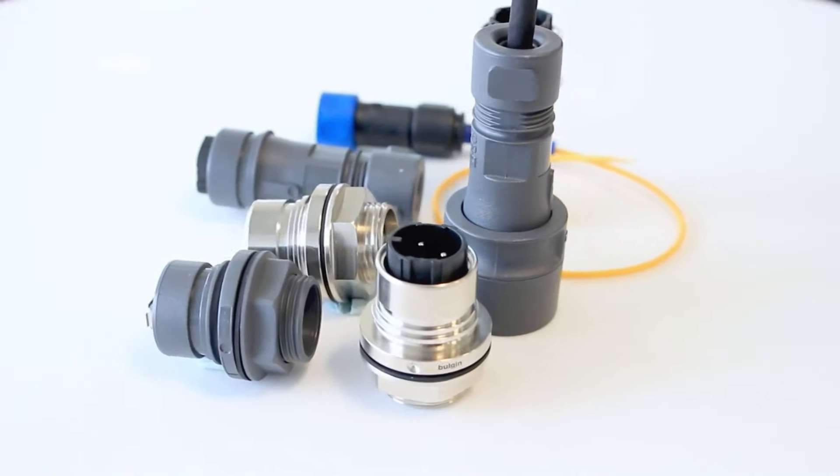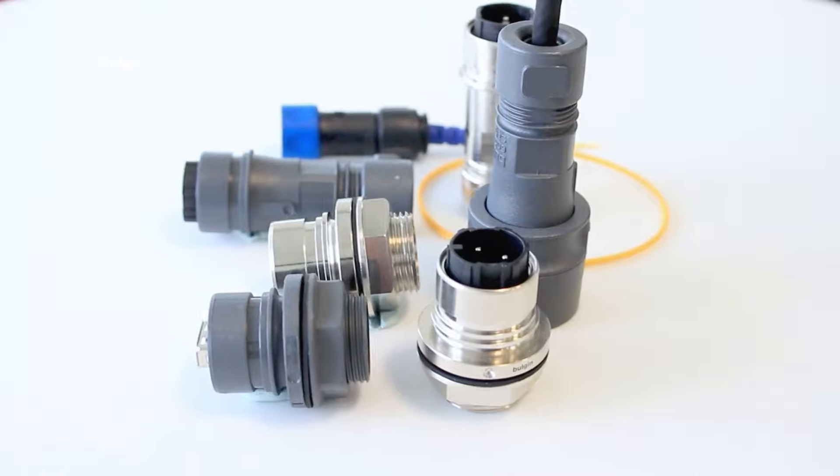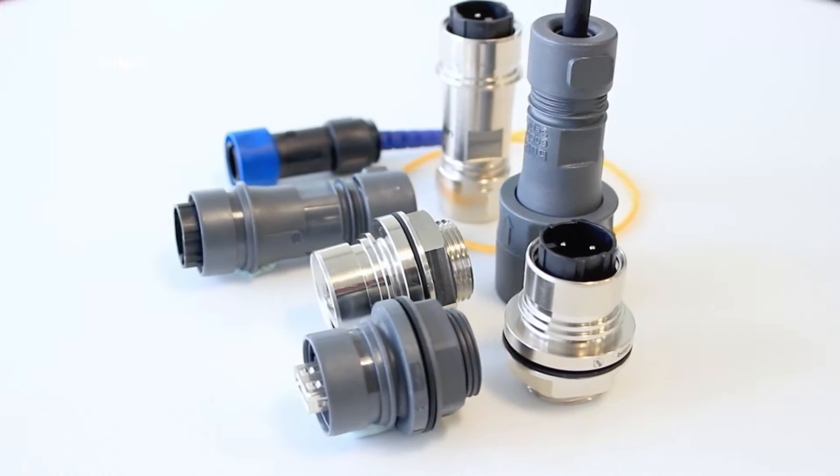Bulgin circular data connectors range includes standard series Ethernet, standard series USB, and the 400 series mini USB.